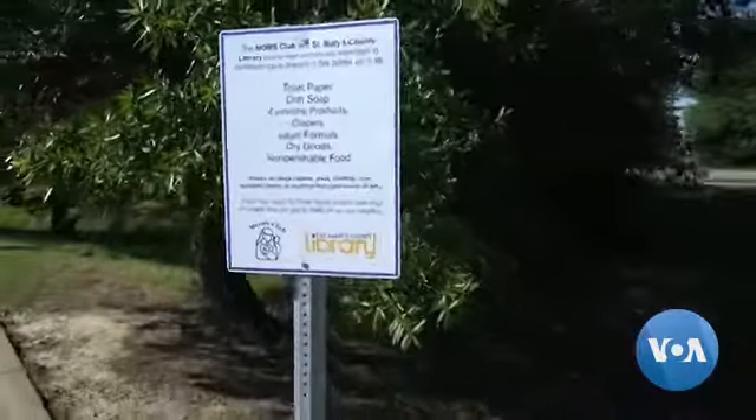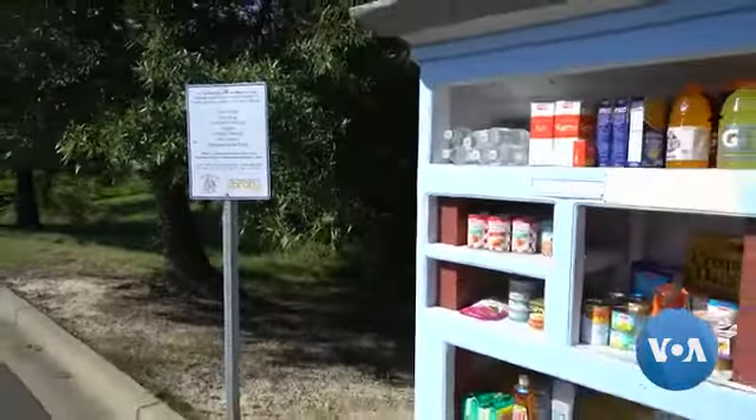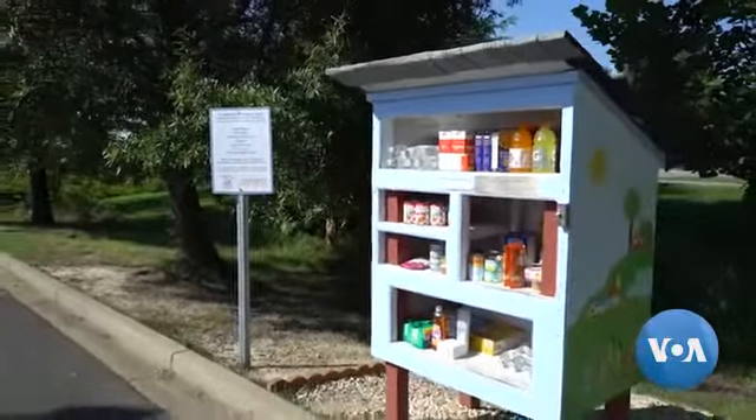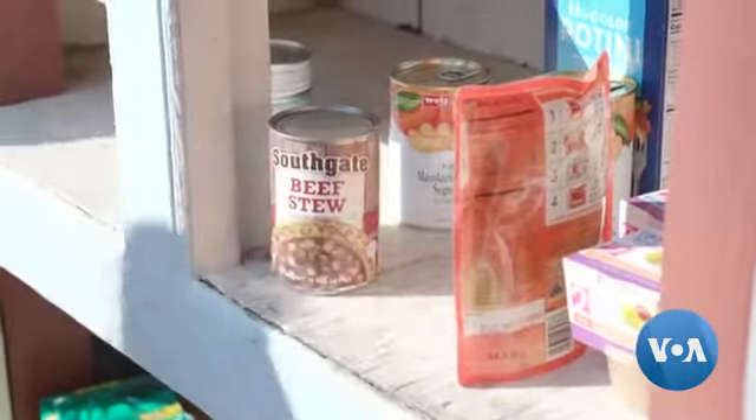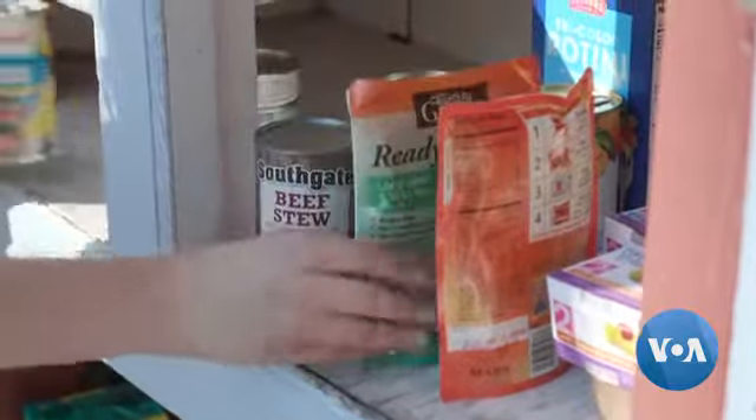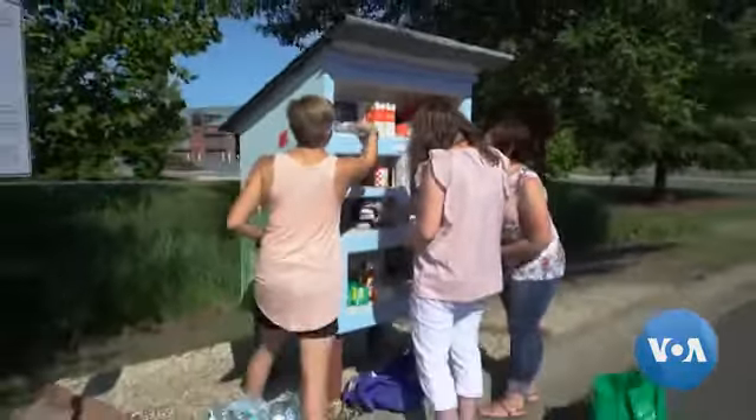Since opening the first Little Free Pantry in Fayetteville, Arkansas in May 2016, more than 600 such cabinets have popped up across the U.S. and around the world. The one in Lexington Park, Maryland, was installed on the property of a local library thanks to the initiative of a local Moms Club.